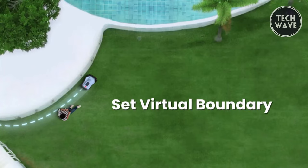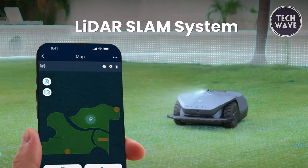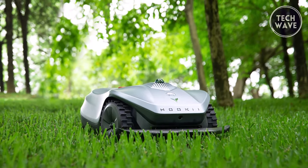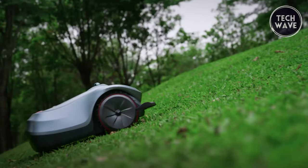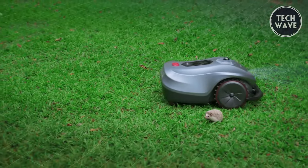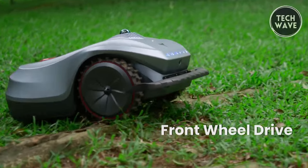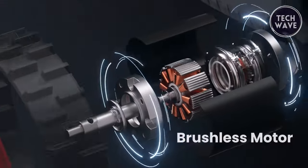Ditching the need for perimeter wires, the Neomo X operates through an intuitive app, allowing users to establish virtual boundaries, no-go zones, and pathways. The LiDAR SLAM navigation system ensures precise positioning. Designed for diverse conditions, the Neomo X addresses dense shade, confined spaces, and challenging terrain. Its 360-degree LiDAR module detects obstacles in all directions, and built-in vision sensors enable real-time monitoring, allowing the device to maneuver safely around small animals.